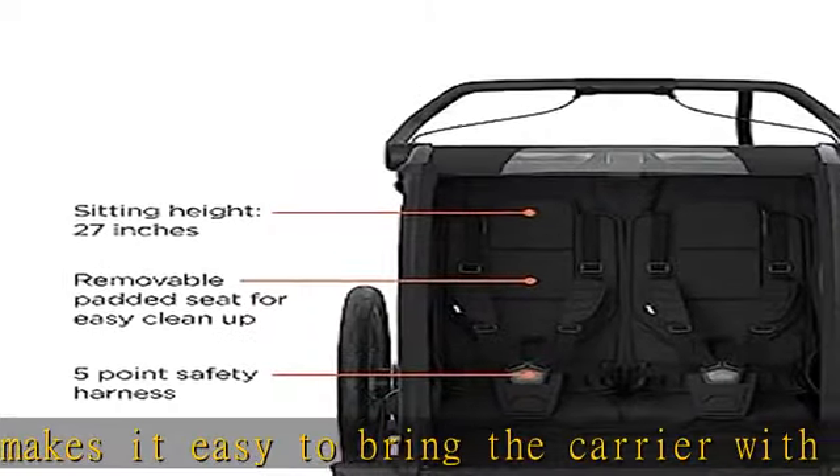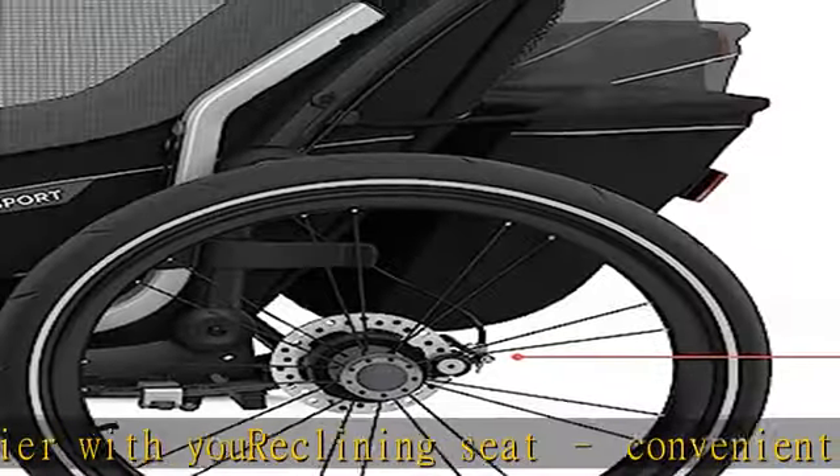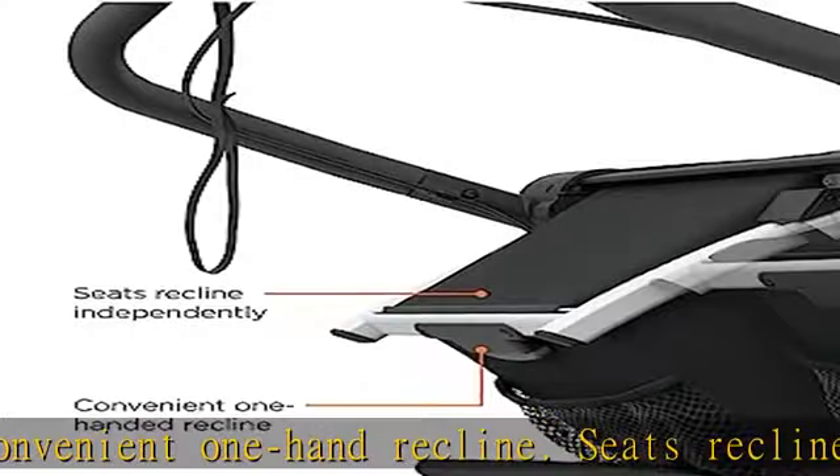Fully padded seats and climate control cockpit with removable windows and multi-position sunshade ensures a smooth ride. See more product details in the description to get this product today at the best price.